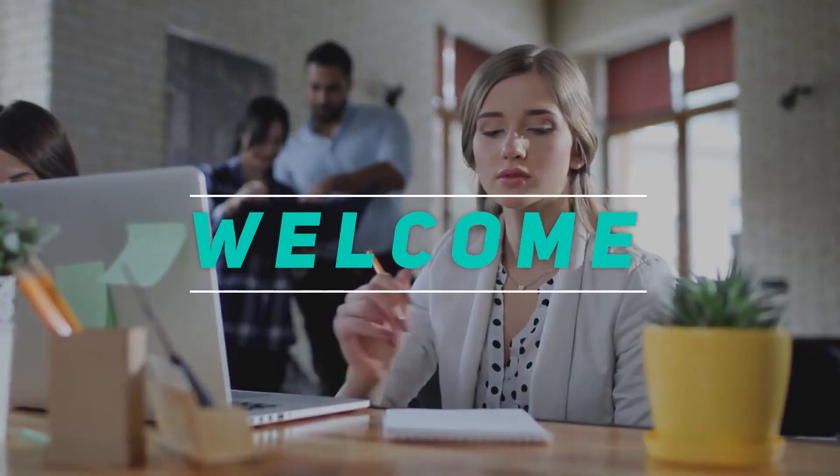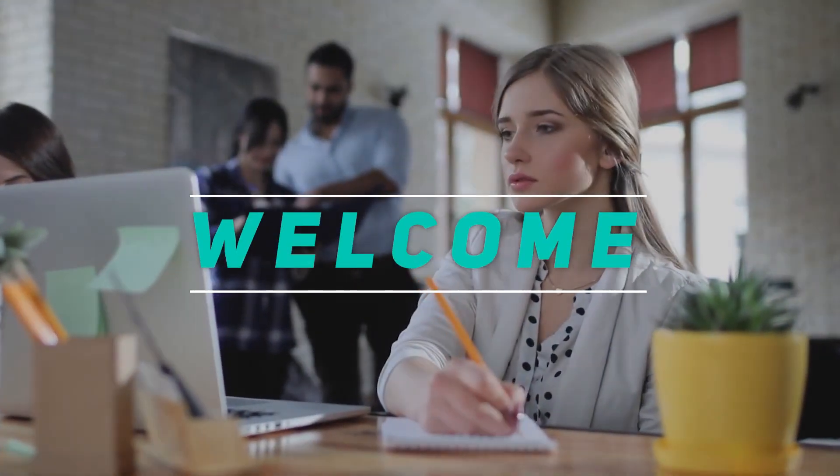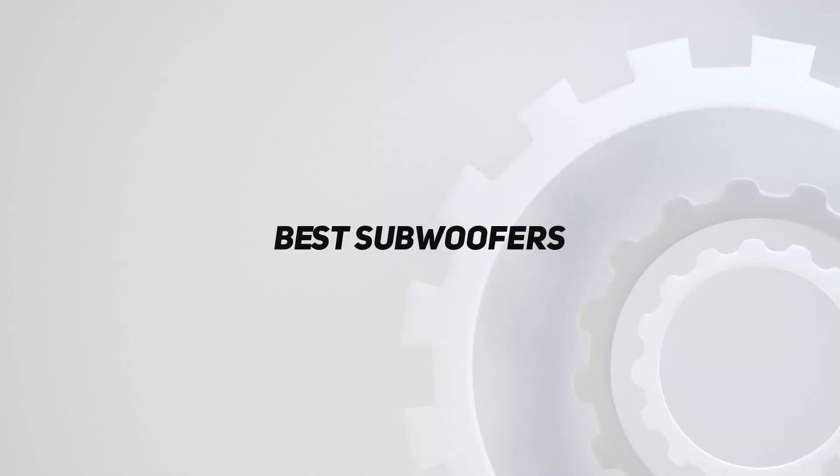Hey, welcome back to my channel. In this video, I'm gonna talk about the top 5 best subwoofers.